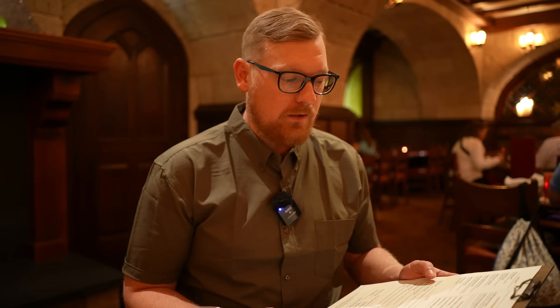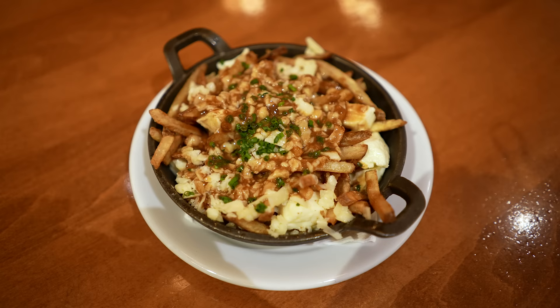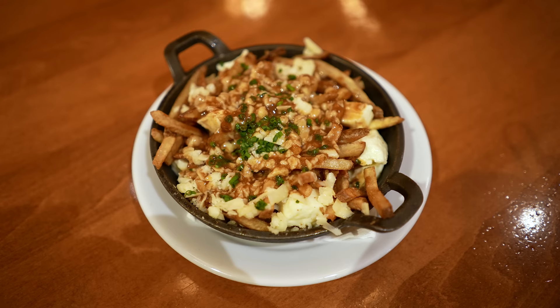For my appetizer, I went with the Le Cellier signature poutine — fresh cut French fries, Canadian cheddar cheese curds, truffle, and a red wine reduction for $15. The red wine reduction made it a little sweet, but the truffle helped balance that out. The Canadian cheese curds felt fresh, but in my opinion they could have been a bit warmer — they didn't quite have that squeak consistency I like. The fries were cut very thin. Overall, it's better than a lot of poutines you can get around Walt Disney World, felt at least somewhat authentic, and at $15 it felt fancier than normal poutine. I liked it and would get it again.